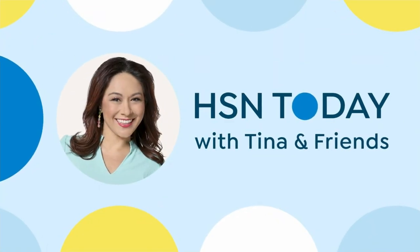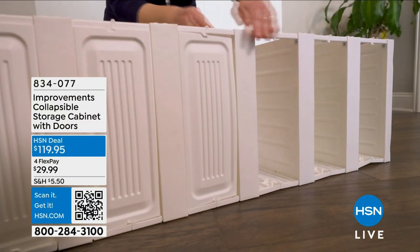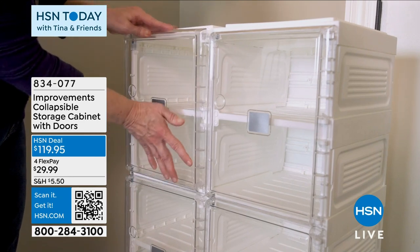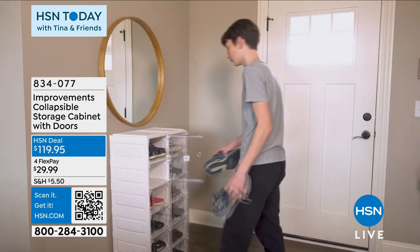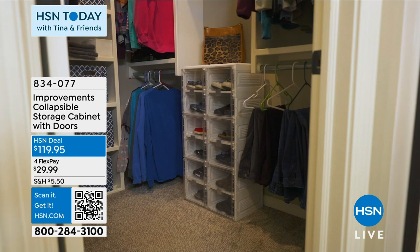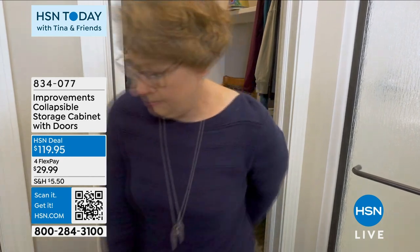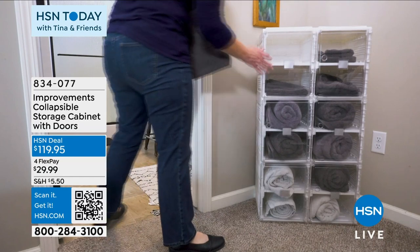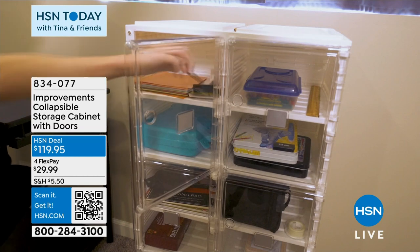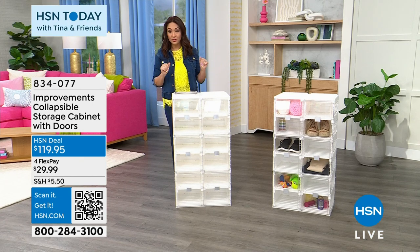Where are your shoes? Are they in boxes, or all hodgepodge by the front door? Improvement says I'm going to give you a collapsible storage cabinet — not a storage problem when you're not using it. It's a full cabinet with doors that are clear so you can see what's in there. Each one of these cubes can hold 22 pounds, and total this storage unit can hold 220 pounds — whether it's bedding, towels, clothing, belts, purses, or for your office. No tools, no hassle, easy to assemble. On a flex pay, you're getting this home for under $30.